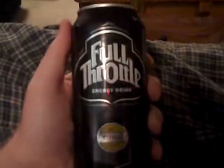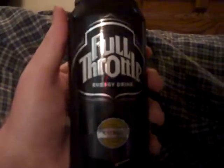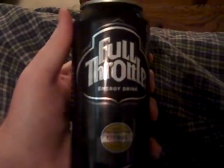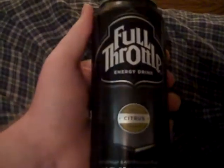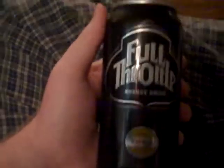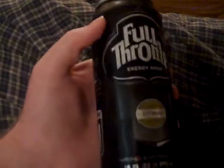I've had one of these a long time ago and the can never looked like this. And I'm not sure why they decided to change it. I really liked the old can.